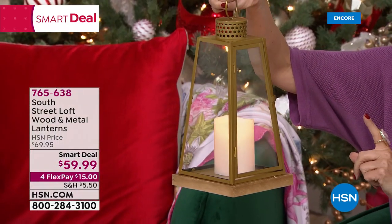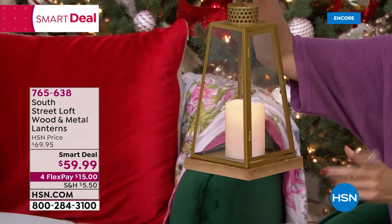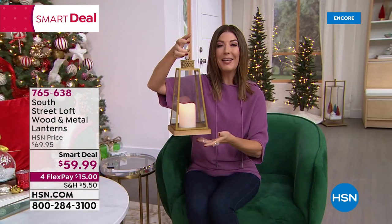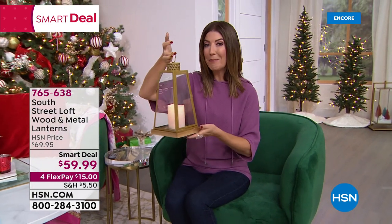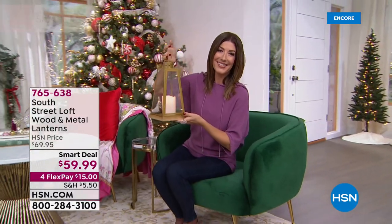You're getting a pair at the smart deal price. They're so beautiful — I love the size. They go with any type of decor. That's a brand new smart deal launching tonight. You might want to shop yours early. Be right back with more right after this.